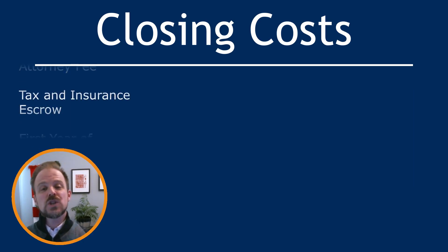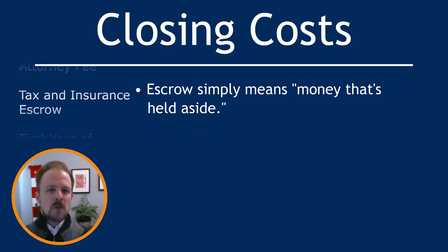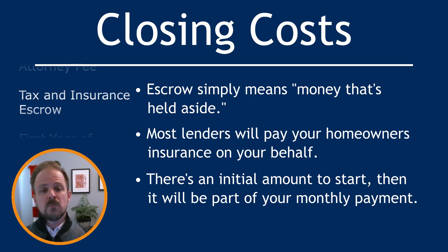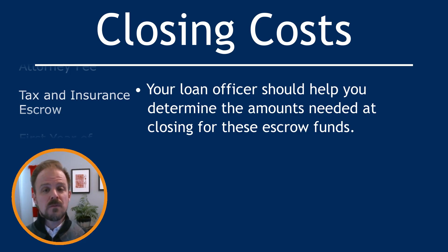Moving on to tax and insurance escrow. Anytime you see the word escrow, just think money that's held aside — which makes the tax and insurance escrow money that's held aside for taxes and insurance. The amount for the tax portion depends on the property's tax value, local property taxes, and when during the year you close. Most lenders will pay the homeowner's insurance on your behalf, asking for a few months up front to start the escrow and then rolling it into your monthly mortgage payment. Your loan officer should help you determine the amounts for both of these fees and give you an accurate estimate of how much you'll pay at settlement.